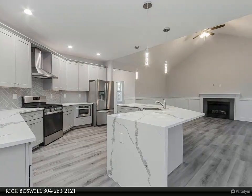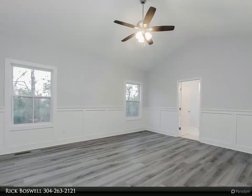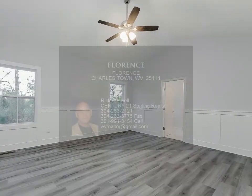Interior is shown with $9,000 kitchen upgrade which includes subway tile backsplash, quartz counters, and optional granite shown in bathrooms.